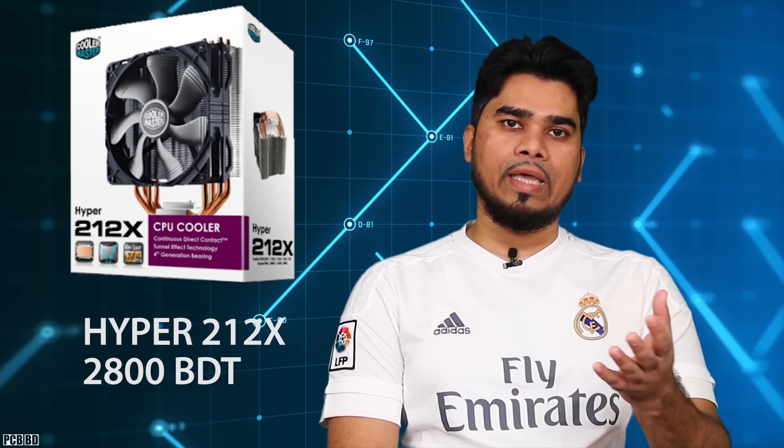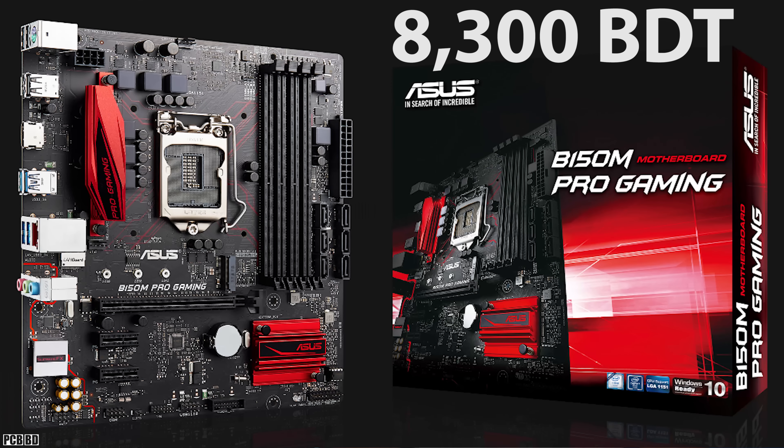Hello everyone, welcome to the PCBBD Buying Guide. I am using the i5-6500 CPU.